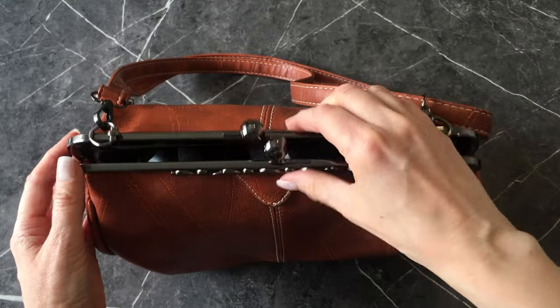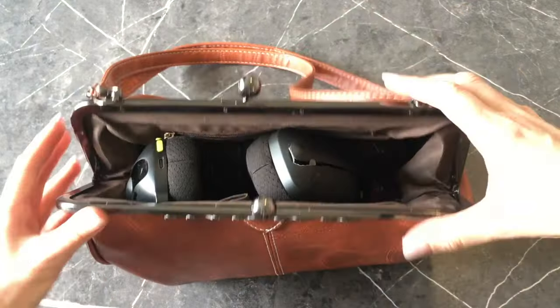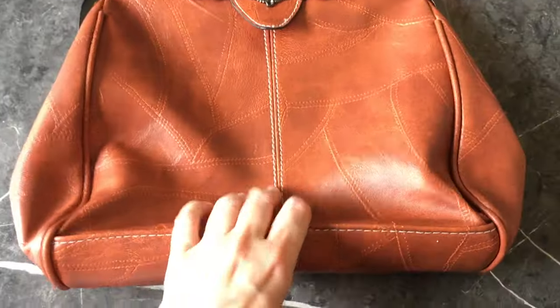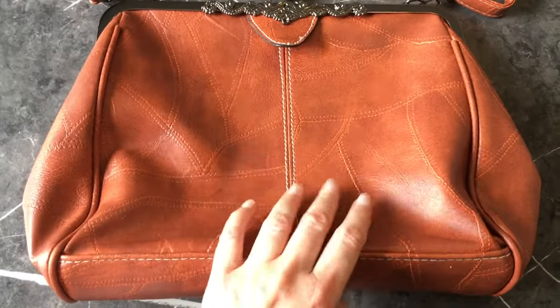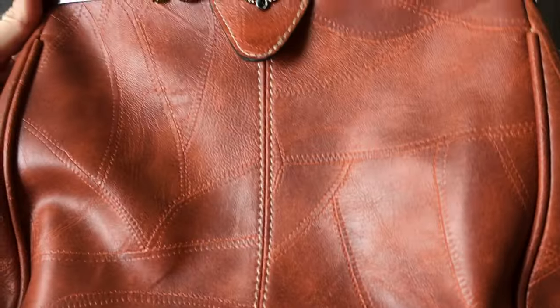It's not a structured bag — not one of those kinds of bags that are hard. Structured bags tend to be really heavy. I actually really like this one because even though it kind of loses its shape when it's not super full, it's really easy to wear and doesn't get bulky. You don't feel like you're wearing a suitcase.